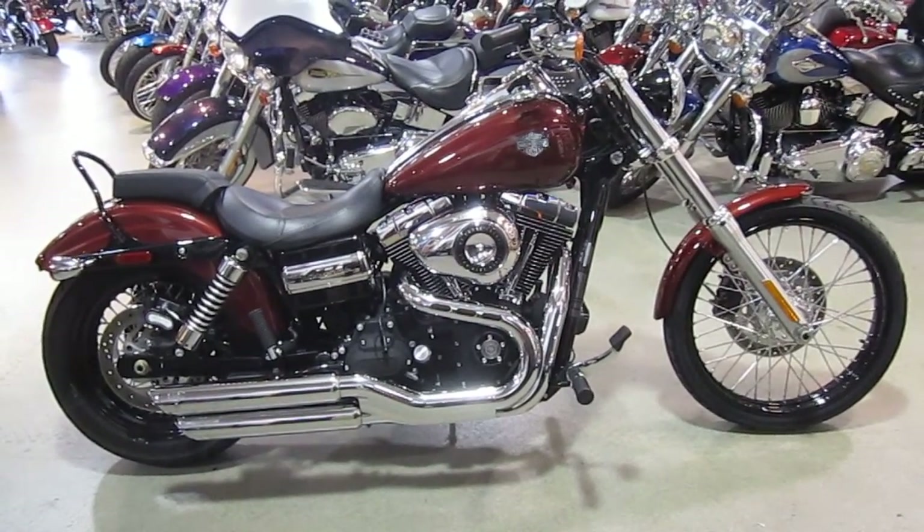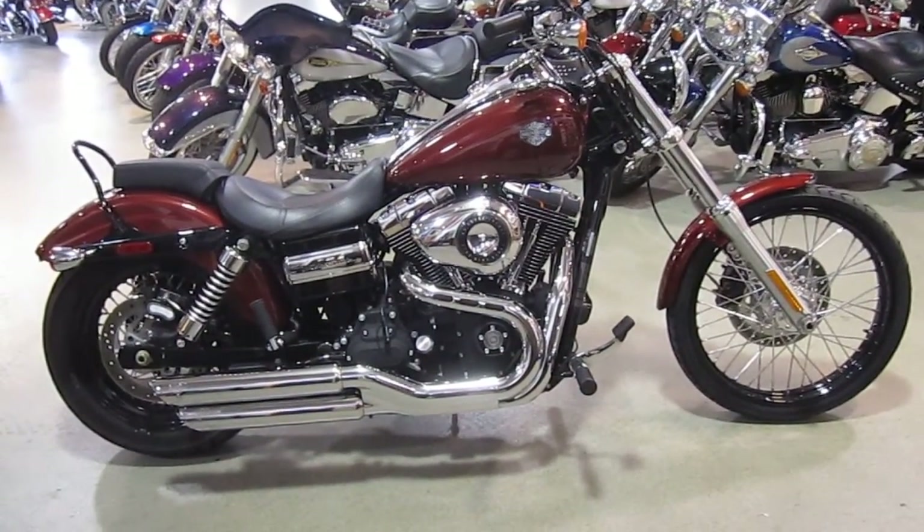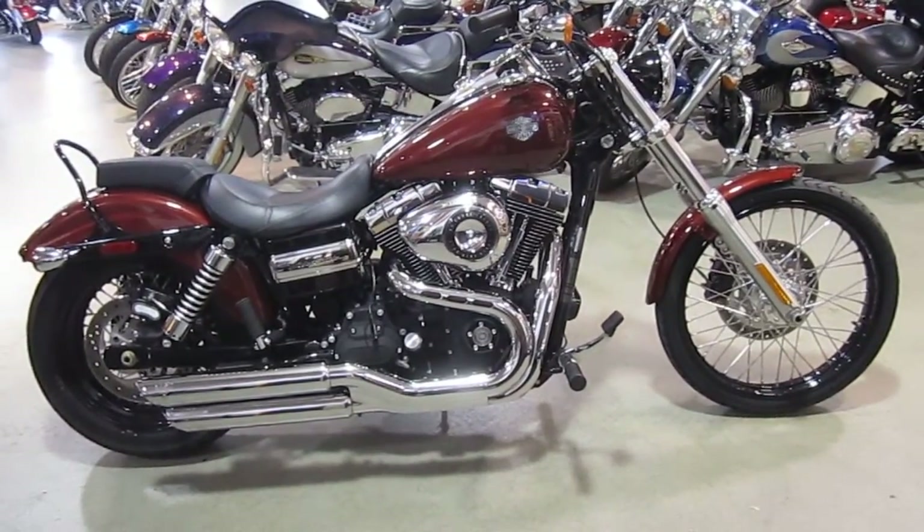It's got Vance & Hines mufflers, high-flow air cleaner, stage 1 kit. This is a great color and an awesome-looking bike, and it's ready to roll.